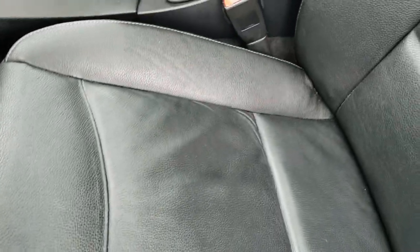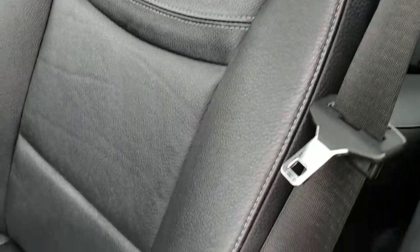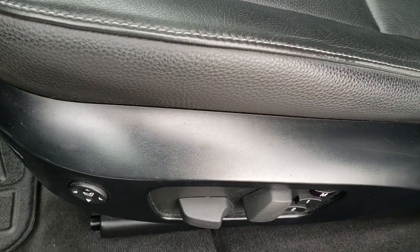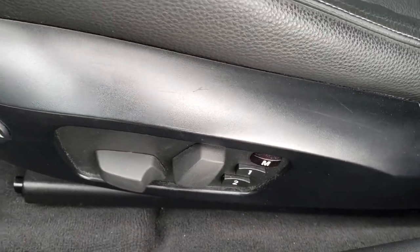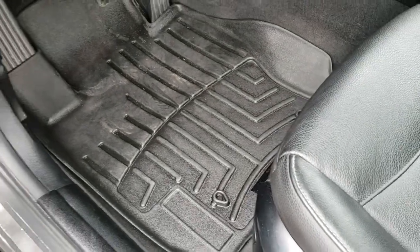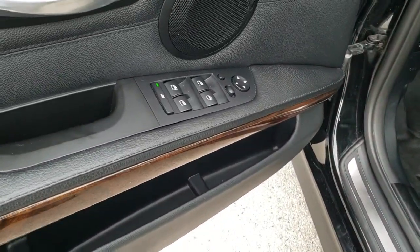Inside, this one has the black leather interior. Seats are in really nice condition — no rips or tears. Both of these seats are heated. You get a memory driver seat and power driver seat. Leather tech floor mats throughout. Power windows, power locks, and power mirrors.